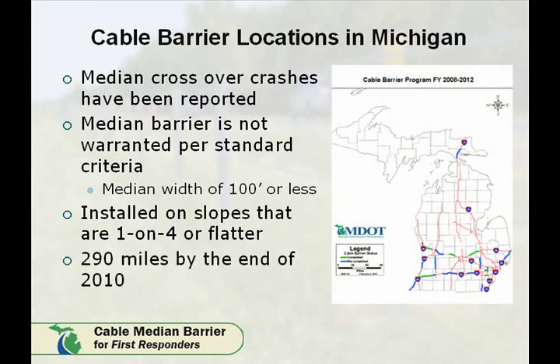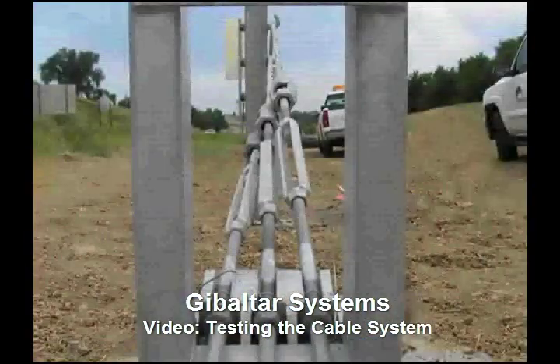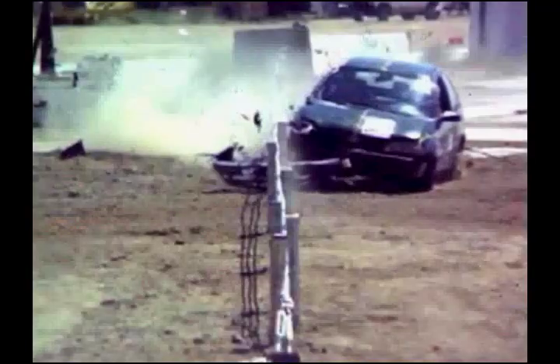By the end of 2011, statewide, MDOT plans to have more than 290 miles of Cable Median Barrier in place along its 10,000-plus mile route system. This video by Gibraltar Systems demonstrates how the cable system works by showcasing the testing required to approve the Cable Median Barrier System.